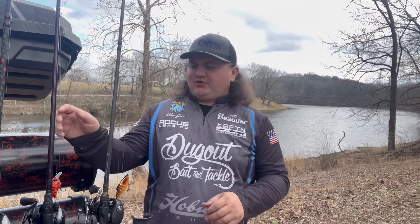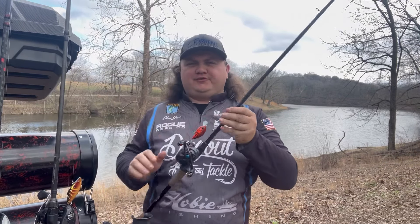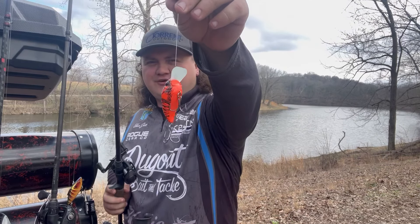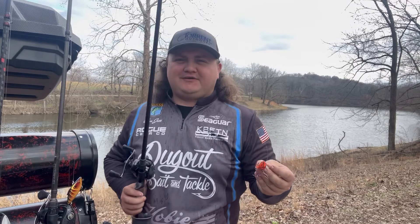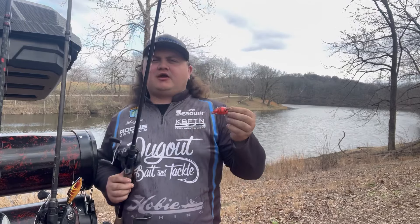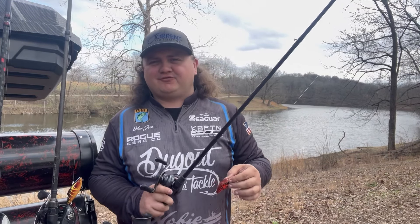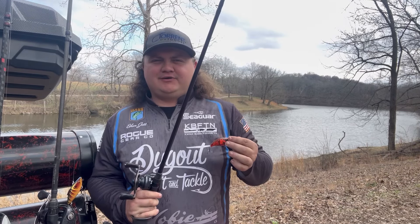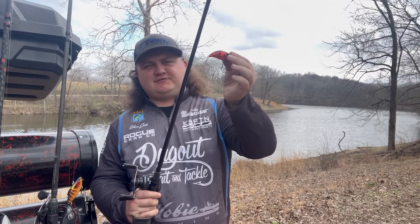My number two bait — and you'll see me throw it a lot on this channel — is a square bill crankbait. I love fishing a square bill during this time of year, and a red square bill you can't beat. I kind of hate talking about this bait because I've won a lot of money on it this time of year, but a lot of people sleep on it. It does get hung up, but any bait with treble hooks will. That's my number two.